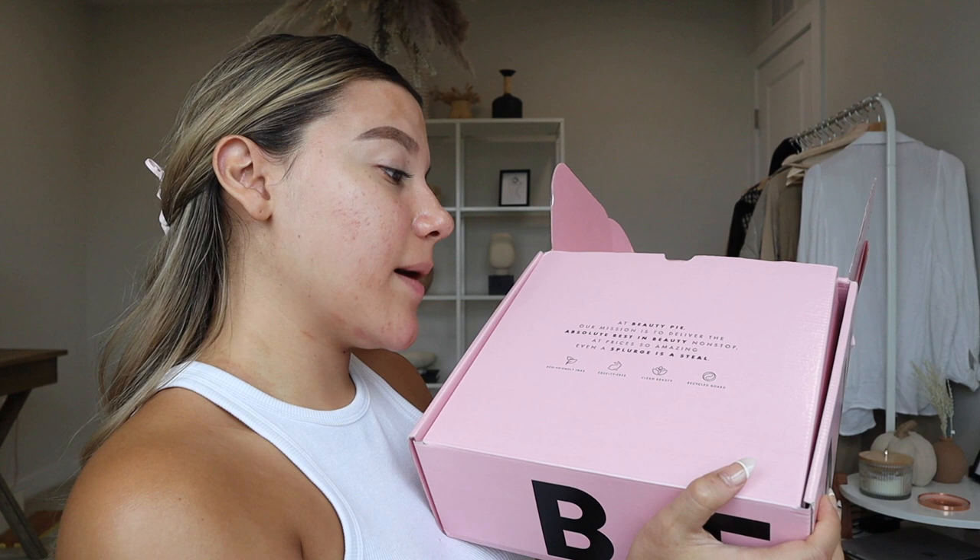Beauty Pie is basically a membership service where you can get luxury beauty products for a really affordable price — it's basically like Costco for luxury products. If you love skincare, makeup, and all the good stuff, you would love Beauty Pie. Their mission is to deliver the absolute best in beauty at prices so amazing that even a splurge is a steal. It's eco-friendly, cruelty-free, clean beauty, and made with recycled board.